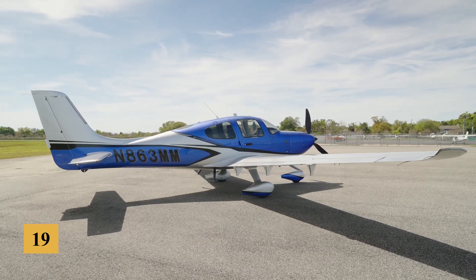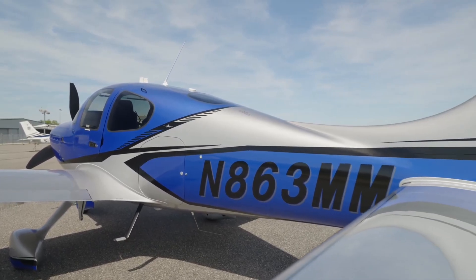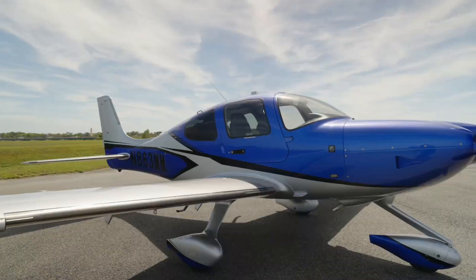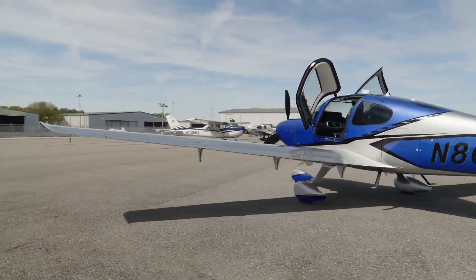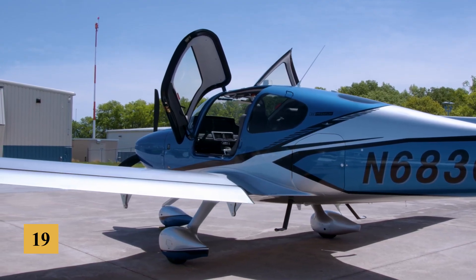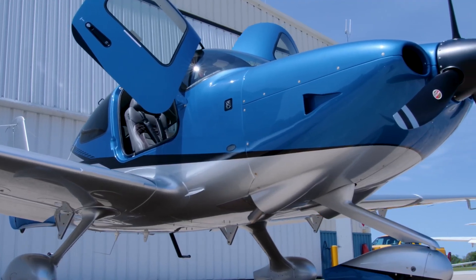This event profoundly influenced their design philosophy, leading to the integration of the now-famous Cirrus airframe parachute system in the SR-20 — a whole airframe emergency recovery parachute system that has since become a hallmark of Cirrus aircraft. The prototype of the SR-20 took to the skies in 1995, showcasing several innovations that were revolutionary at the time.